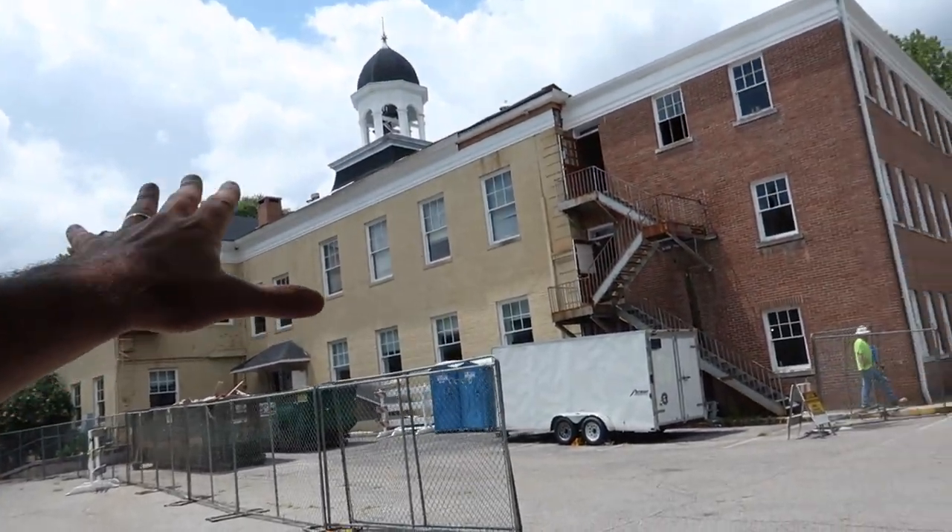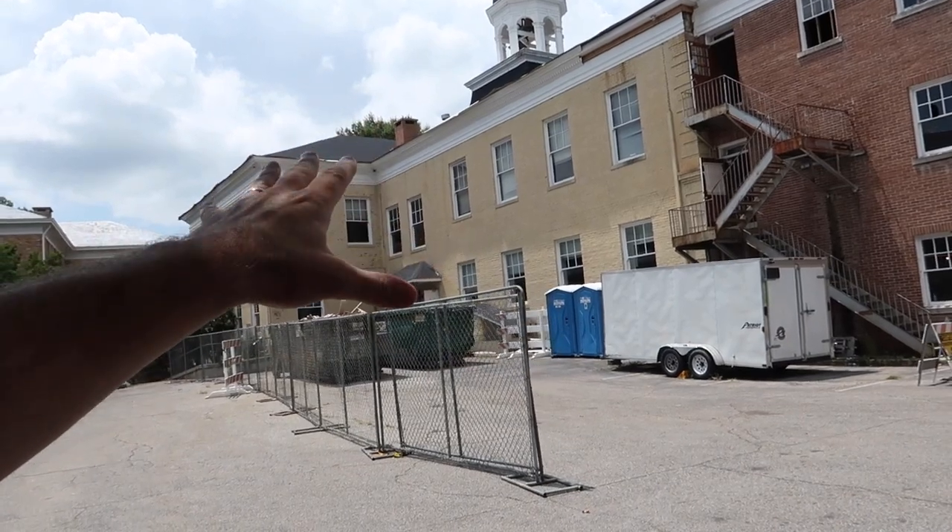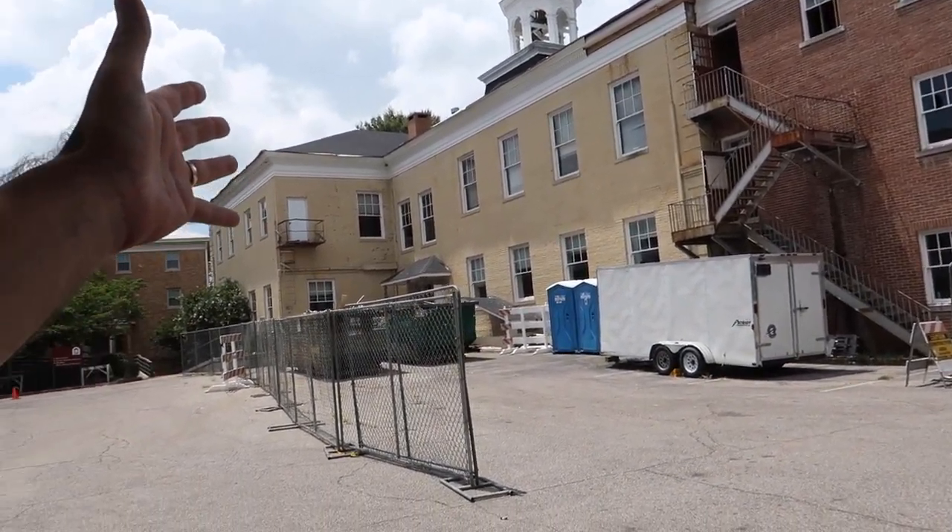We're doing a lot of work on Old Main. Yeah, they're remodeling — this is like the oldest building on campus, built in the 1800s. They're doing some remodeling on it, make it look like new again I guess.